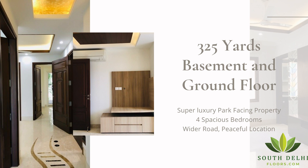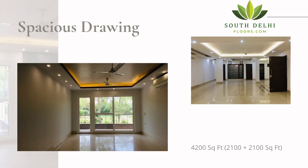It's located in a very fine, park-facing and peaceful location. This is the spacious drawing and dining area overlooking the beautiful park.